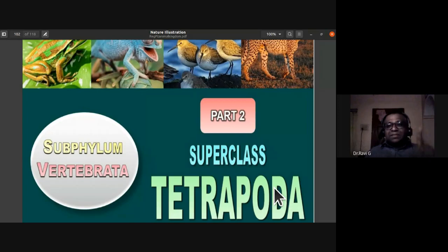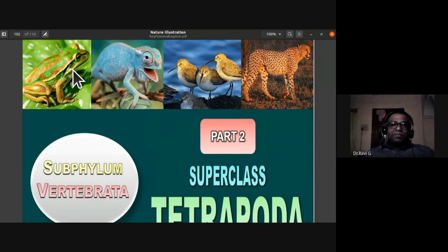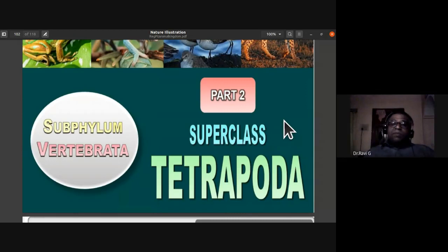Under Superclass Tetrapoda we are going to study four classes: Class Amphibia, Class Reptilia, Class Aves (birds), and Class Mammalia. Examples include the frog for amphibians, the chameleon for reptiles, the seagull for birds, and the leopard for mammals. All are placed in Superclass Tetrapoda because they are jawed animals with a vertebral column and cranium.